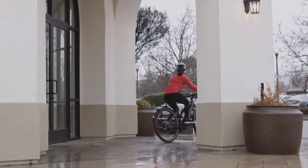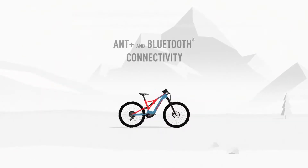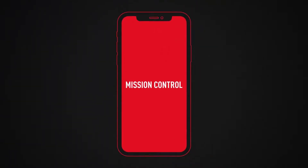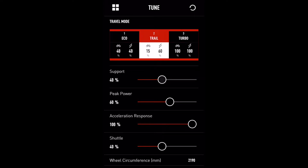A bonus of this system is the ability to sync rider power to any ANT+ enabled device. Mission Control enables riders to personalize the motor behavior through presets that favor more power or more range.